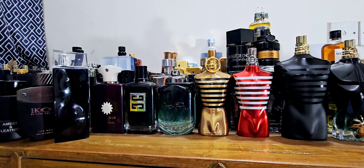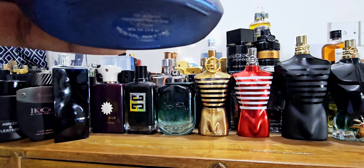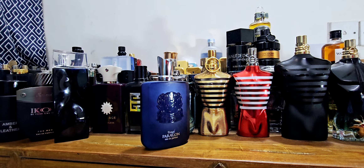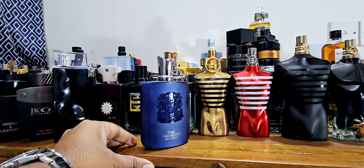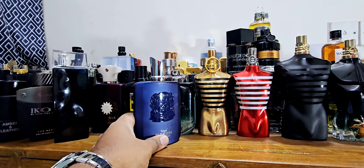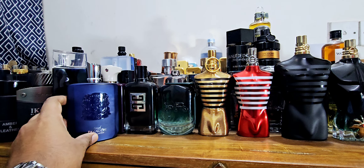Number 9 is Royal Paragon by Afnan. This is a dupe of Layton — as you can see from the bottle, it's similar. For the price, it's an amazing price point with amazing longevity. Some people told me they didn't get the same performance as Layton, but this fragrance costs maybe $35 max while Layton costs $250-$300. The expectation is too high for the price point. This fragrance performs really well on me — long duration, good projection. One of the best Layton dupes available.